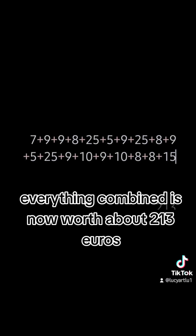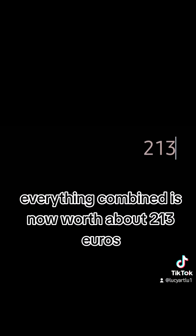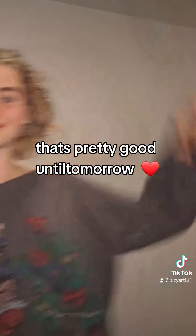So let's talk business. Everything combined is now worth about 213 euros. That's pretty good — until tomorrow.